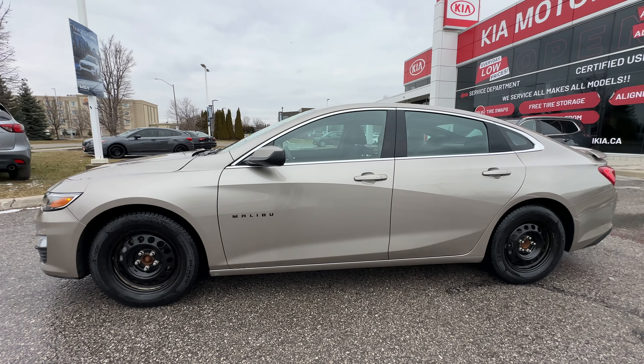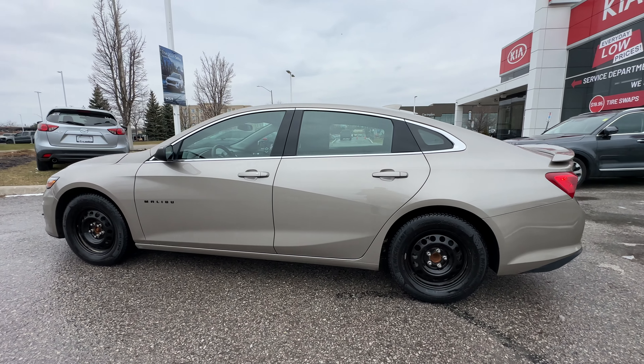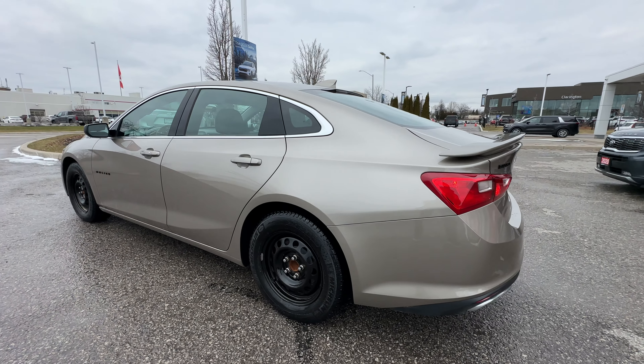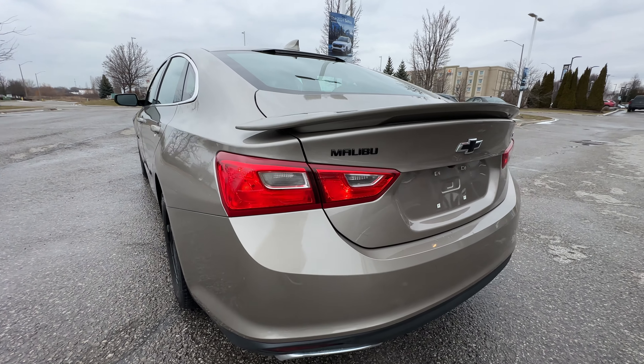The Malibu has a 1.5 liter four-cylinder engine, lots of get-up-and-go, but absolutely fantastic fuel economy on the Malibu. Who likes spending money on gas nowadays? You can see here from the driver's side, everything looks good. I'm not seeing any dings, dents, scratches, or any kind of anomalies that we would want to show you here.